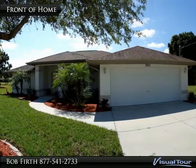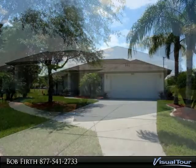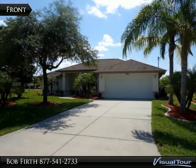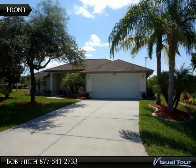A beautiful Southwest Florida home — a beautiful, like-new waterfront home on a desirable lot in the sought-after community of Rotonda West.